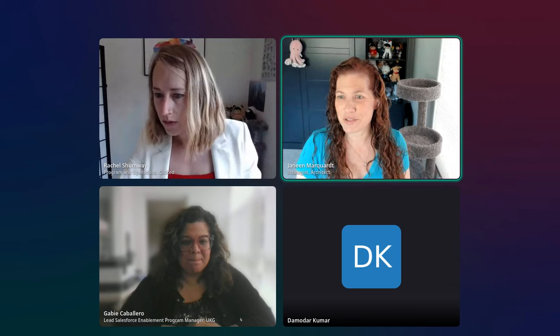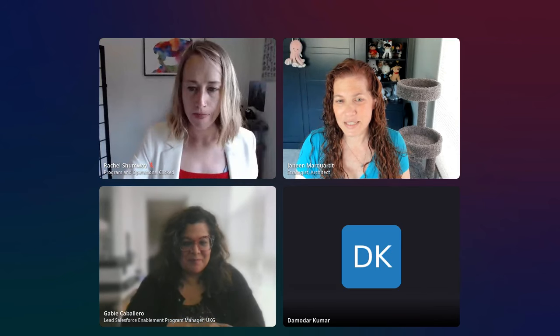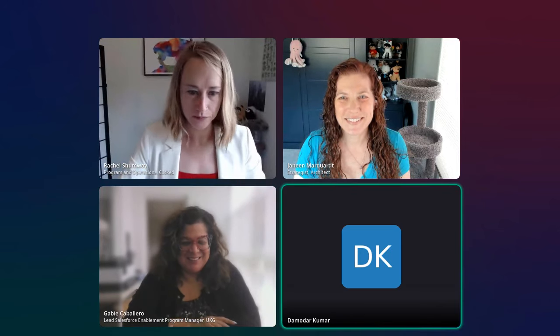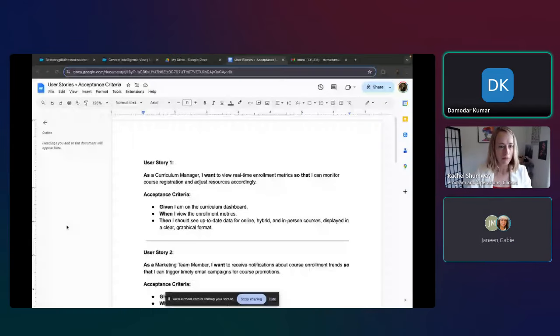We've got hands raised, so let's bring Damodar up to present. Good morning! His name is Damodar — he used to go by Damo. This is his first time using ChatGPT to populate user stories and acceptance criteria, and he followed the instructions from the YouTube videos and notes.